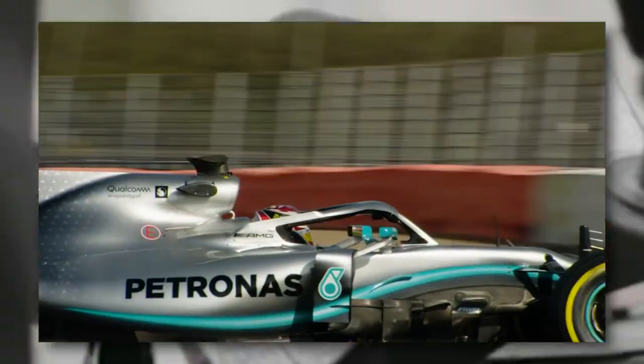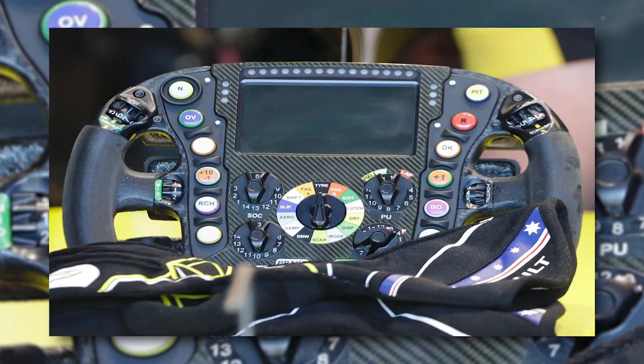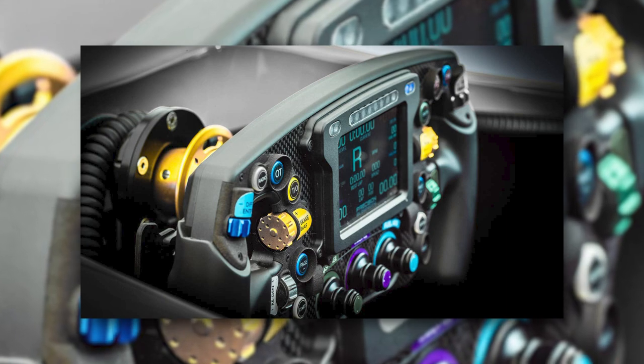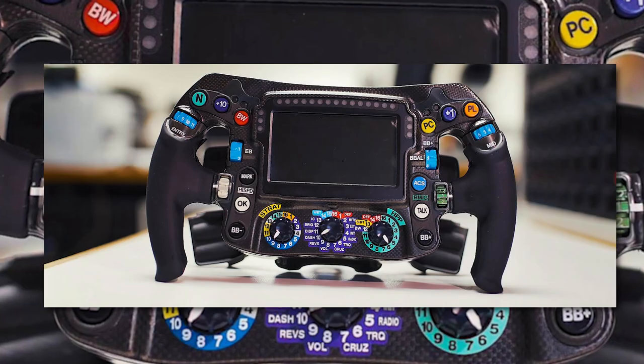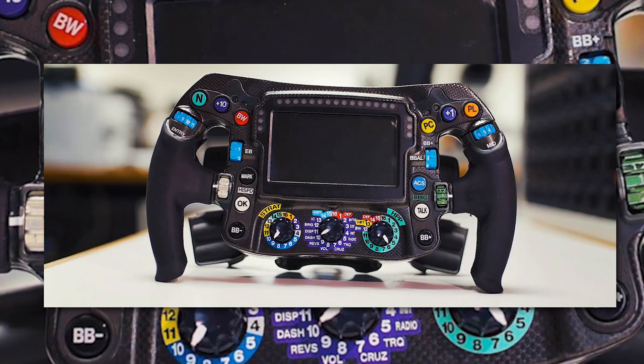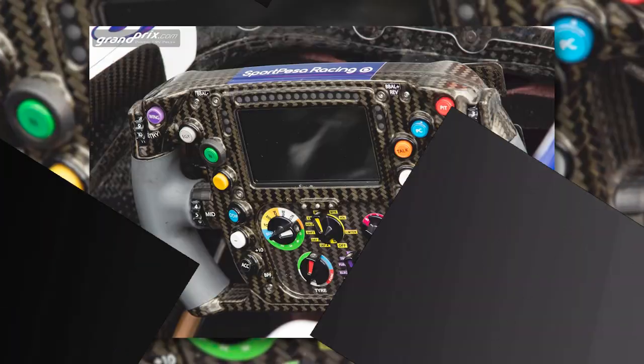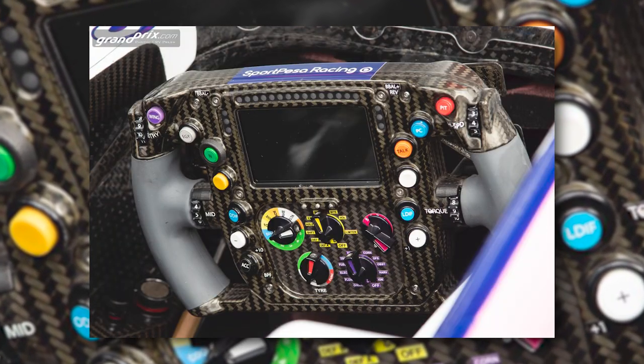Everything a driver does in the car, with the exception of applying the throttle and brake, is done through the steering wheel, including talking to the engineer or opening the DRS to attack the driver in front. While each team slightly differs in layout and functionality of buttons on their F1 steering wheels, the rough idea stays the same. In 2019, the Mercedes steering wheel had a total of 25 buttons and switches with which to control the car, and the team's design has largely stayed the same from that year.